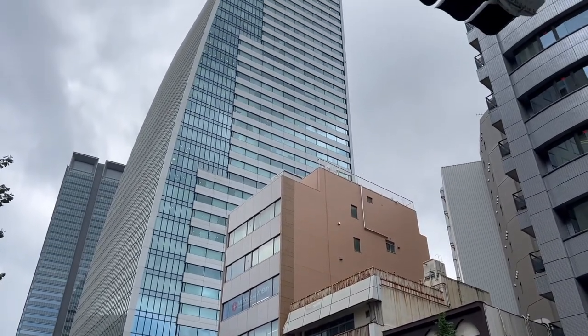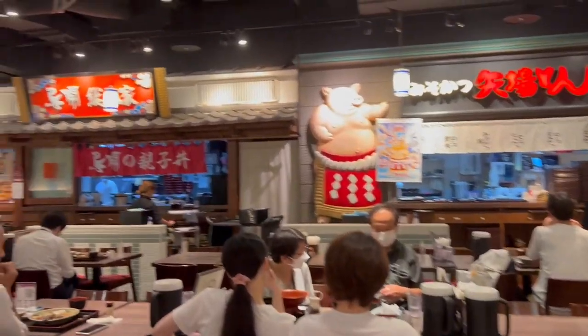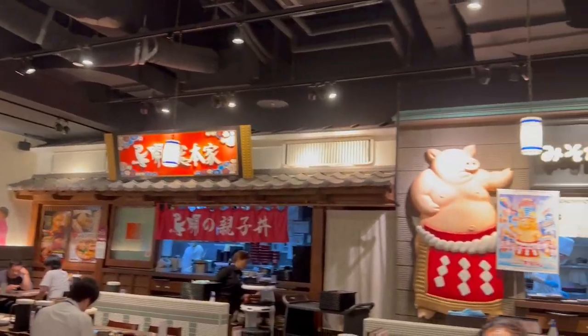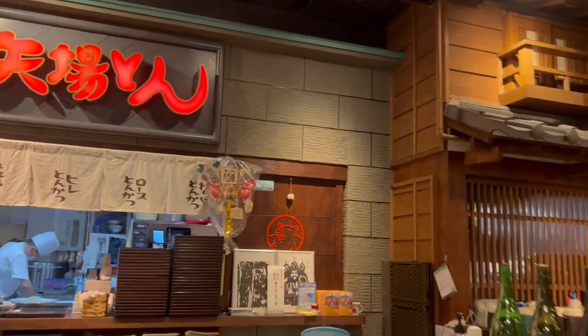After getting some snacks and dessert, let's go get some hearty meals. In the middle of a large business district lies the safe haven for all businessmen in the area — a restaurant that is actually 4 popular restaurants mashed into one, with each corner serving a different specialty cuisine only found here in Nagoya.